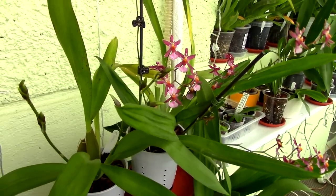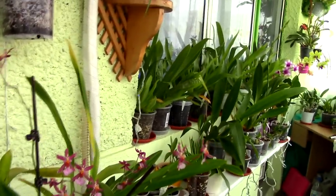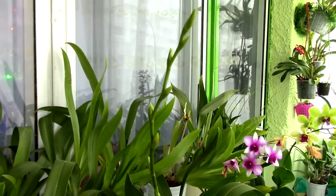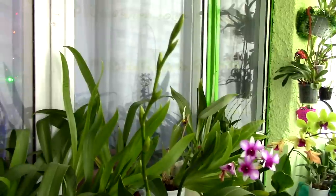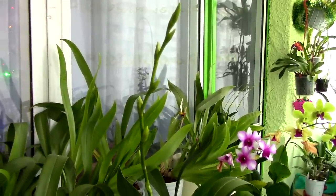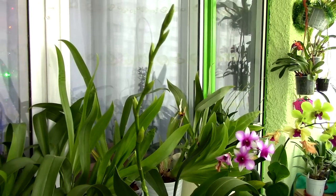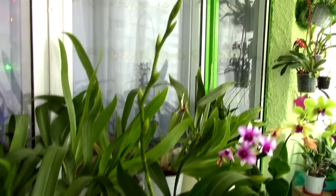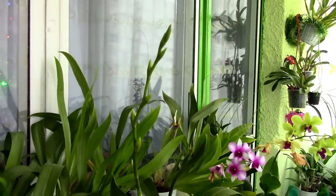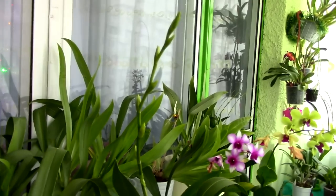In my experience, the Sherry Baby Oncidium, and also the Odontocidiums, which tend to produce thicker and longer flower spikes, will take more time to develop — up to three, three and a half months for you to see the flowers. The flowers tend to open pretty fast relative to when the first flower opened to the last one — in about a week and a half or two weeks, you'll have it all in bloom.